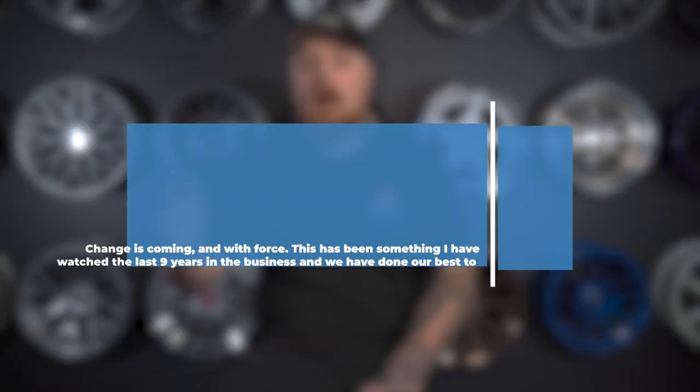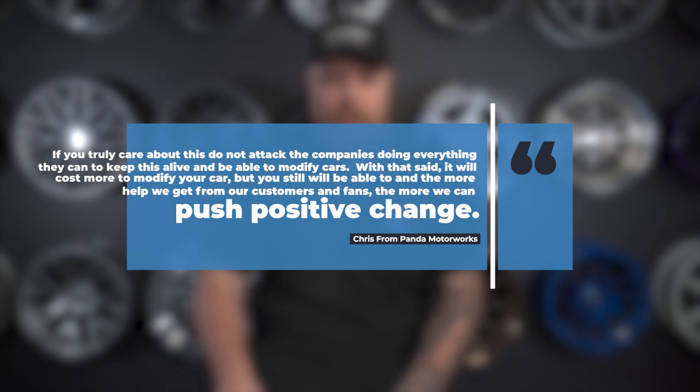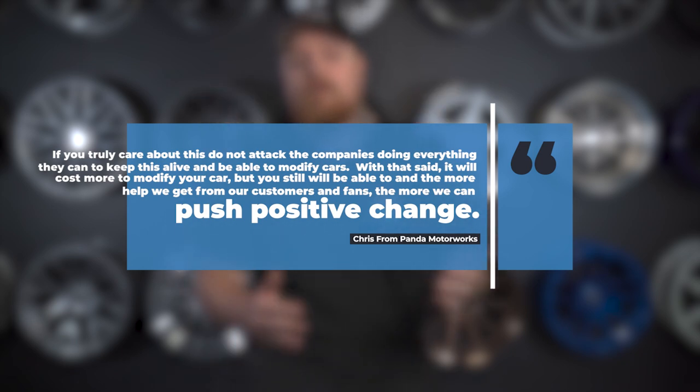I want to end this video with something Chris from Panda said that I don't think could be said any better: 'Change is coming in with force. This has been something I have watched the last nine years in the business and we have done our best to adapt where others have not. If you truly care about this, do not attack the companies doing everything they can to keep this alive and be able to modify cars. It will cost more to modify your car, but you still will be able to, and the more help we get from our customers and fans, the more we can push positive change.' So support your local tuner and don't take EPA changes out on them. Big shout out to Chris from Panda Motor Works, Matt Wertz, and Smedia for helping me make this video. If you have more questions, check out Smedia's content or drop a comment below. We can still tune our cars — there are just some backwards steps and the EPA is cracking down. We'll talk to you later.